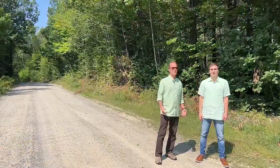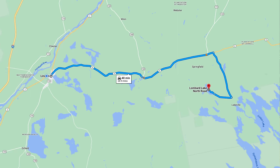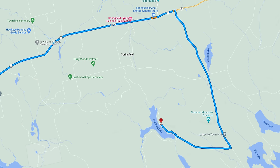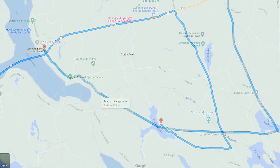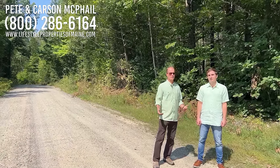We just left Lincoln — the cottage is about 40 minutes outside of Lincoln. We turned off the town-maintained paved Bottle Lake Road onto the association-maintained Dill Valley Road. It's an association road with fees of about $200 a year, but it's not typically plowed in winter. So if you want to use it in winter, you either plow three miles of road or park out here and take a snowmobile in.